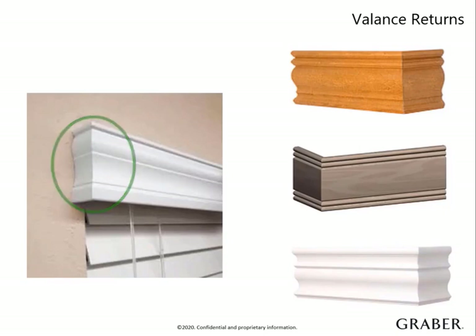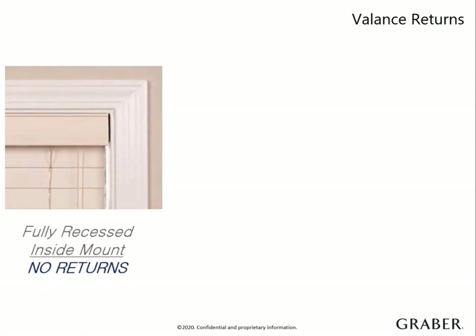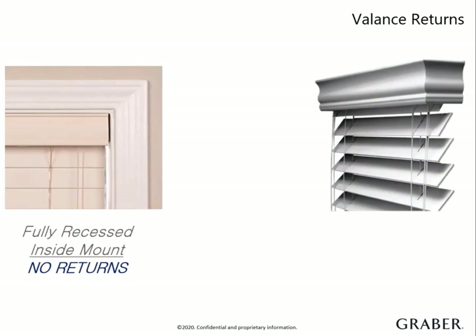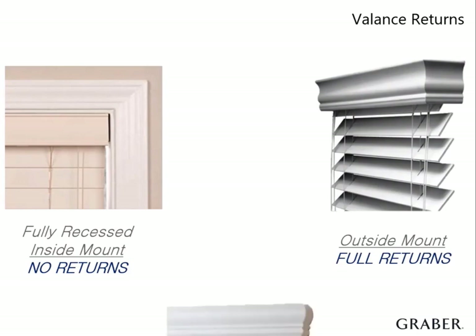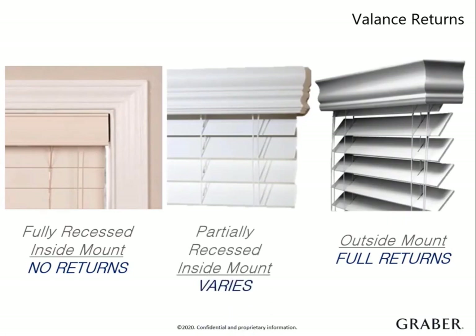You can order returns as small as a half inch up to eight inches and can choose from glued or unglued. Glued returns pull the valance and return together tightly and give it a crisper look. For those tricky applications, we even allow you to order returns where the right return is a different size than the left return. For fully recessed inside mount blinds, valance returns are not needed. Outside mount blinds require no special calculations since we will always send the perfect size needed to cover the depth of the blind.